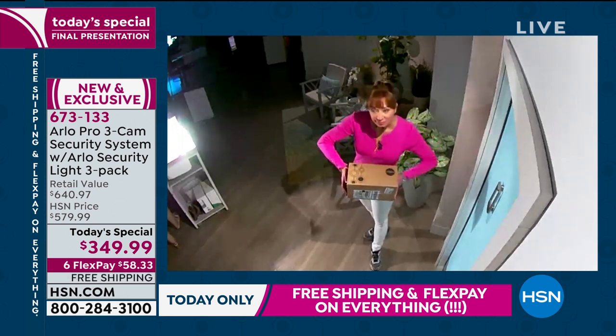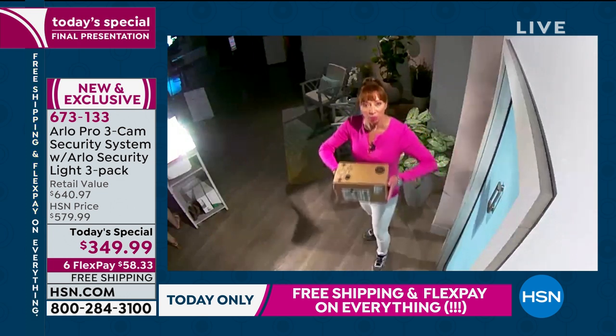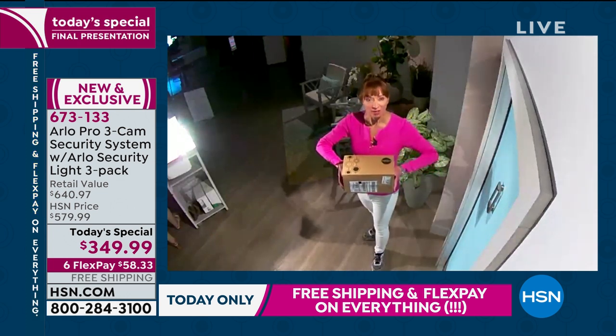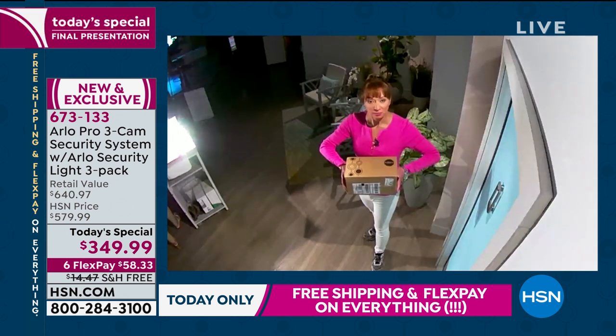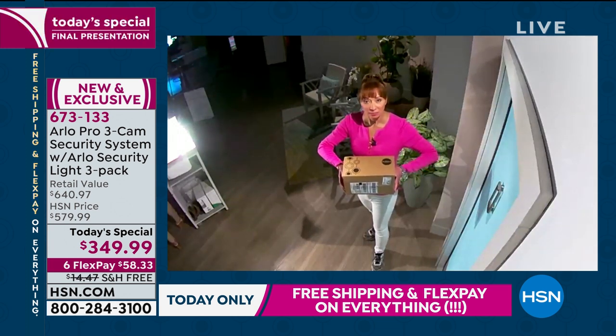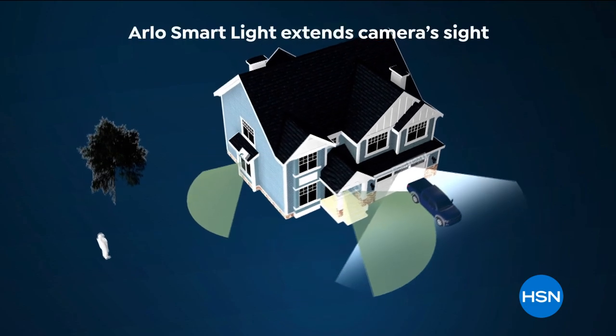If you had to describe her to the police — instead of black and white, we can say she had on this, she's this tall, she wears these kinds of shoes, she's by the door. The full color just adds a whole new element to it. And remember, those lights are a $200 value, and we are the only place in America where Arlo is bundling those lights.